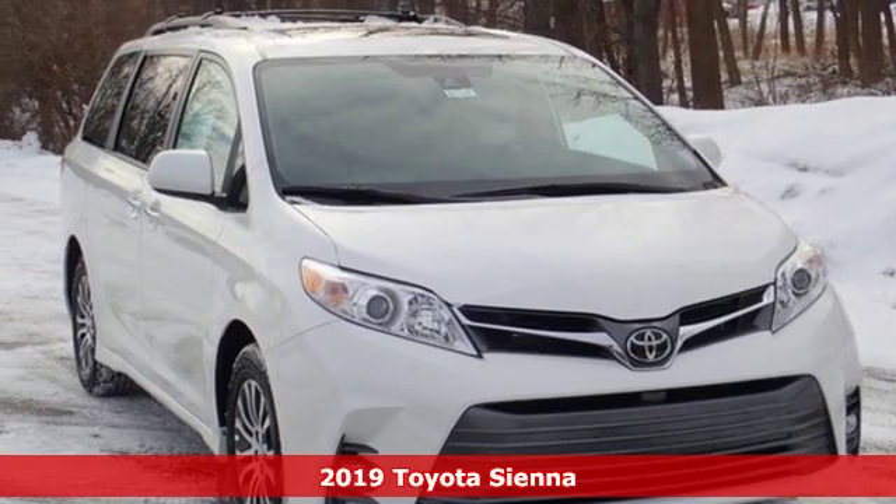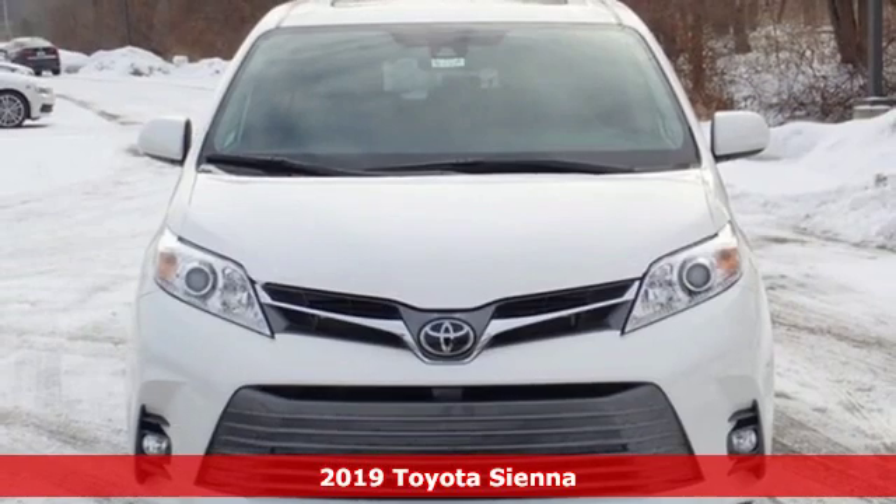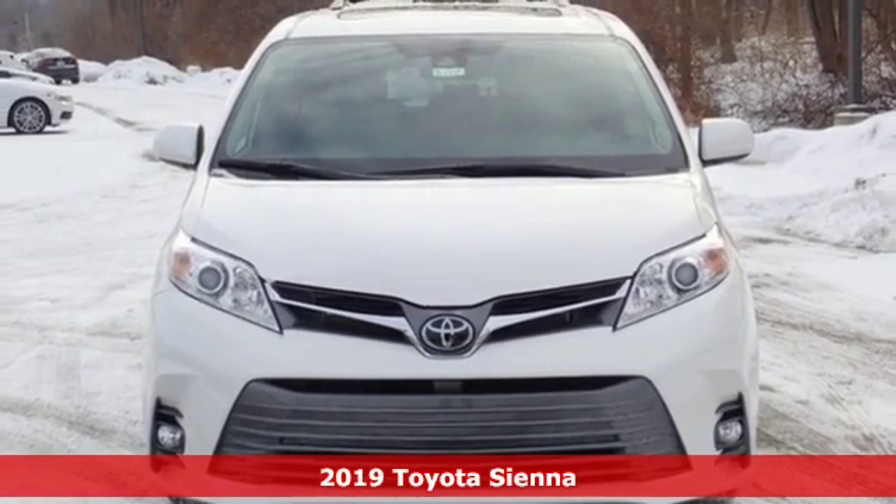It's a new 2019 Toyota Sienna. Cul-de-sac cred comes standard with this spacious and stylish minivan.